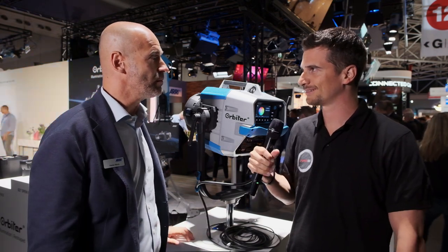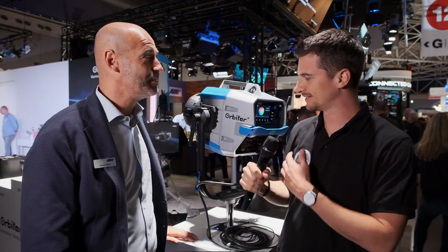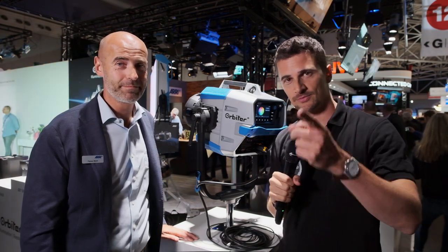Thank you, Florian. A lot of information to digest for our viewers, but it's a very interesting light. Thanks everybody for watching. Stay tuned to Cinema 5D for a lot more from IBC 2019, and please subscribe to our YouTube channel.